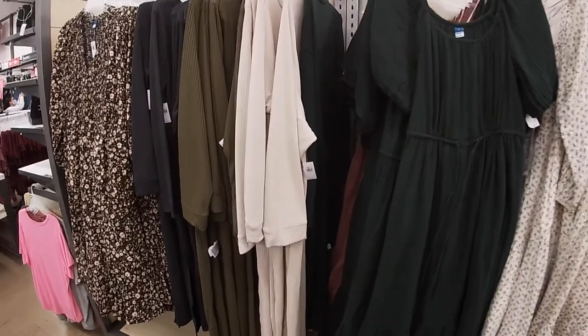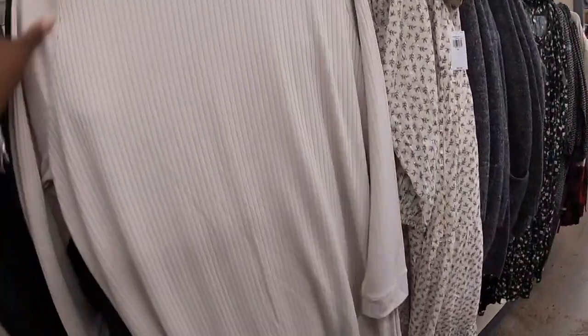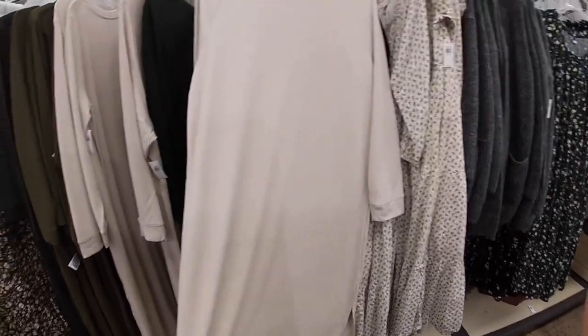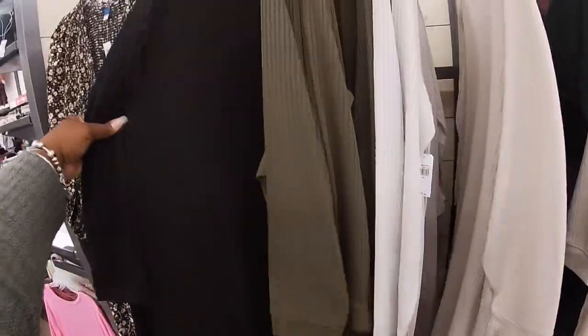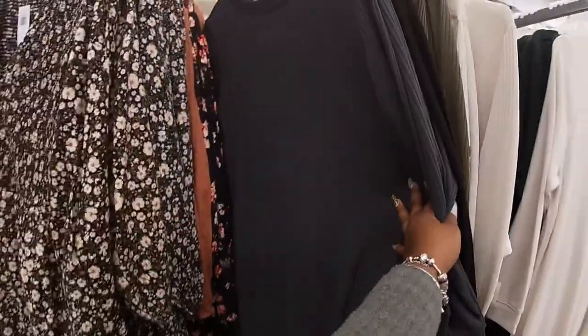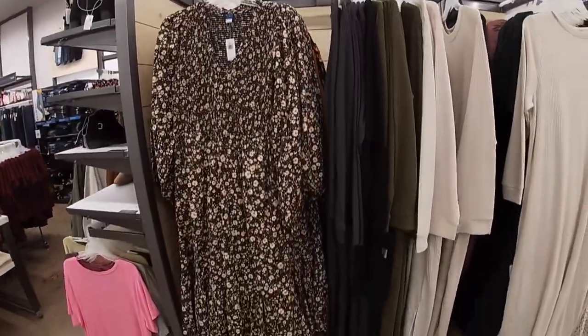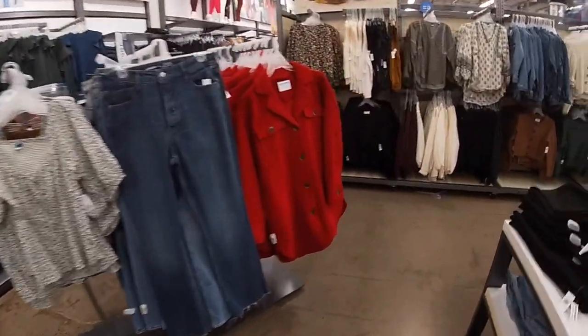Oh, these are cute — yeah, I saw something similar at Target. These are $40 — I have it in that color. They're green, black, and gray, and they have this one.